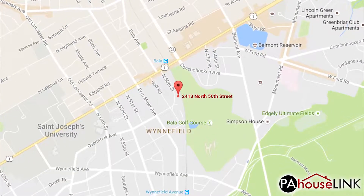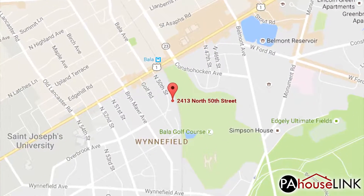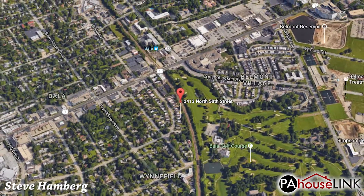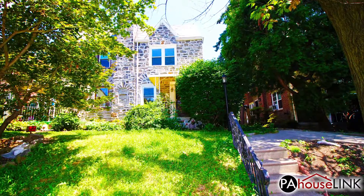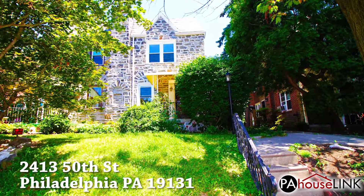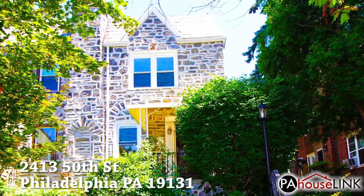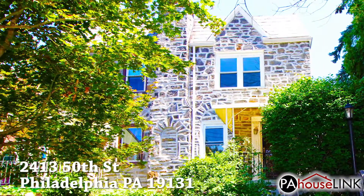Hello and welcome to a PAHouselink.com video walkthrough. My name is Steve and I'll be your guide as we take a look at one of our foreclosure properties in Philadelphia, PA. For this video we are taking a tour of 2413 North 50th Street, Philadelphia, PA 19131.